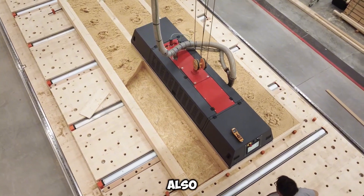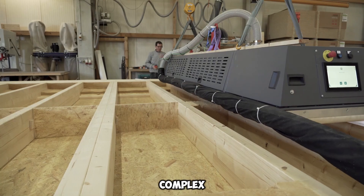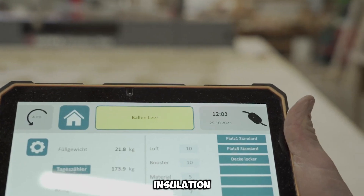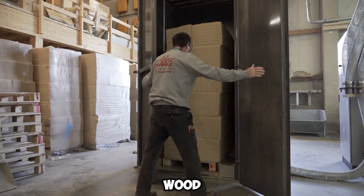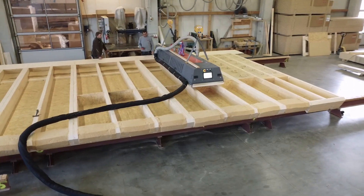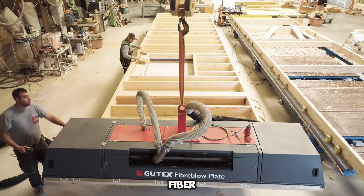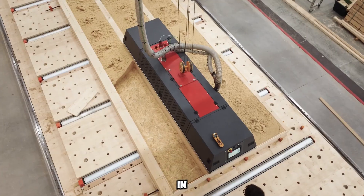Precision is also a major advantage, as specialized nozzles guarantee that even complex or irregularly shaped sections are filled with high accuracy. The insulation material, known as TheroFiber, is derived from spruce and fir wood, offering an eco-friendly and sustainable solution. With its efficiency, affordability, and adaptability, Gudex Fiber Blow stands out as an innovative tool for enhancing insulation applications in modern construction.